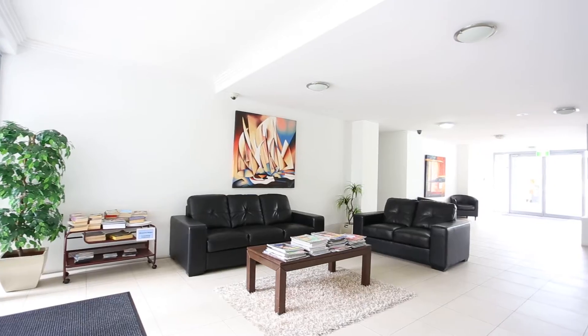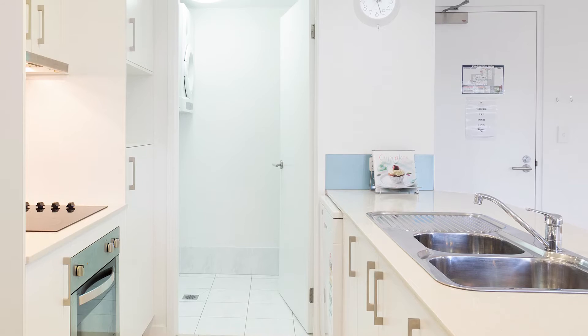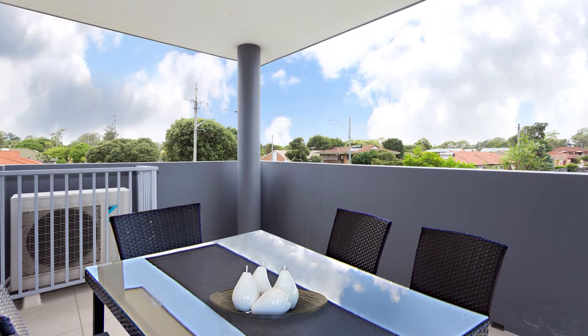Enter via the impressive Level 1 hotel reception lounge and take the lift to this contemporary second level air conditioned apartment, which offers a Bayside lifestyle with open plan living and dining leading out to the entertainment patio with its cool bay breezes.